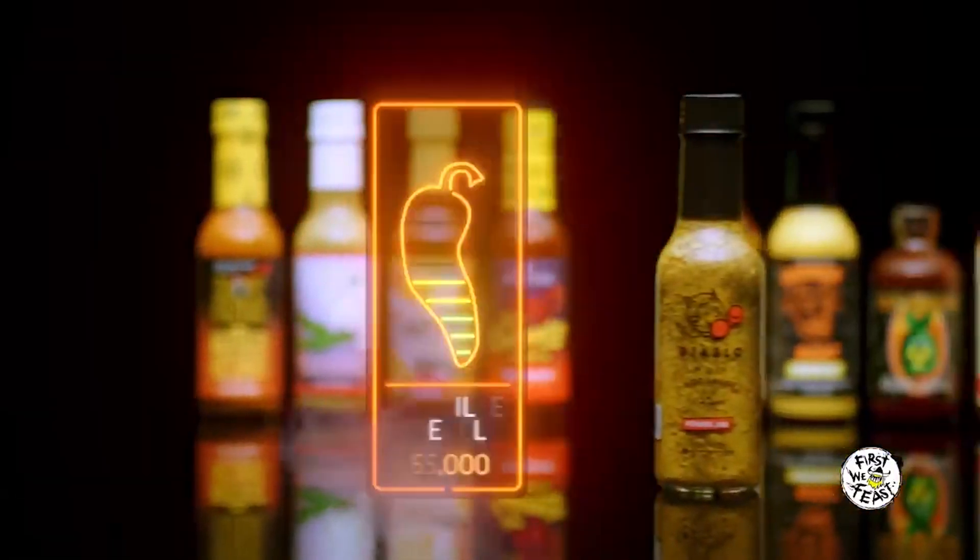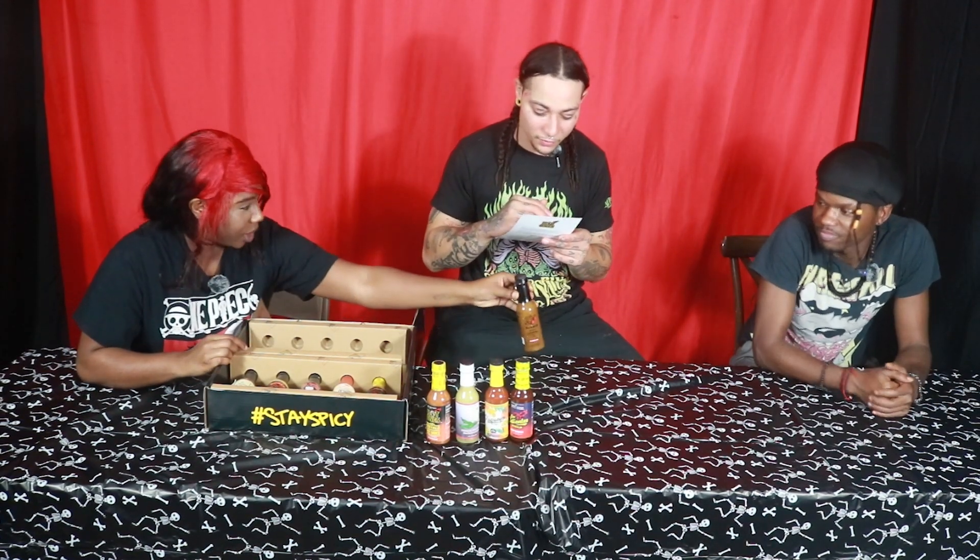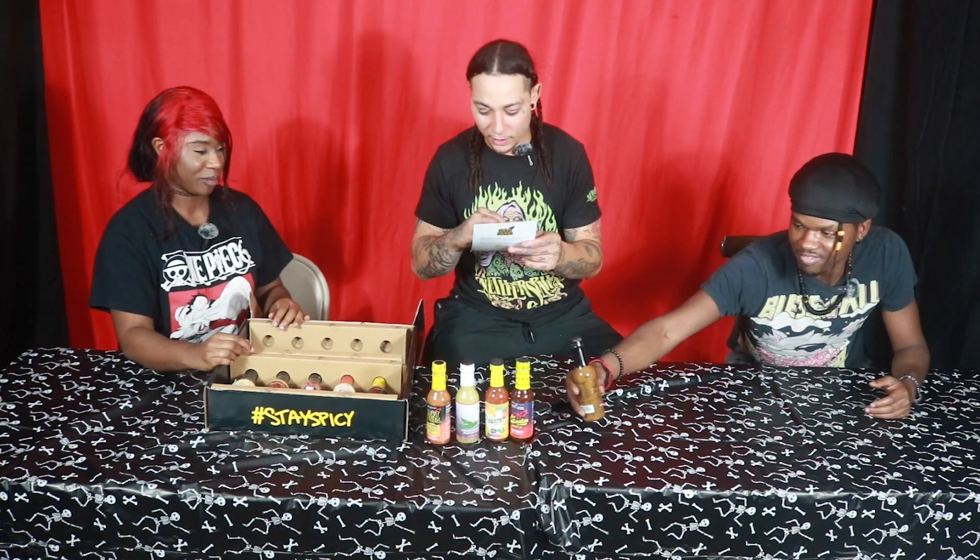Diablo Power Jab — 55,000 Scoville heat units. I'm talking about a Mike Tyson jab right to the throat, to the taste buds — however you want to hit them. This team favorite stands out for its unique Filipino flavors. Power Jab features a punchy mix of Italian, Jamaican Round, and Asian Teardrop peppers with powerful aromatics like ginger and garlic. Oh, you already know it's gonna be hot and tasty.